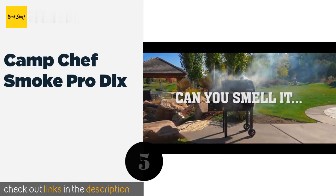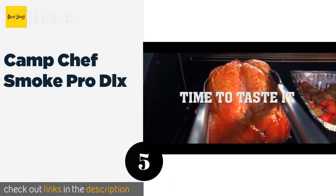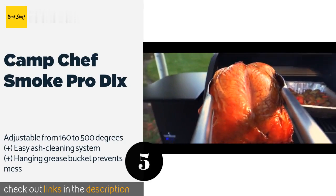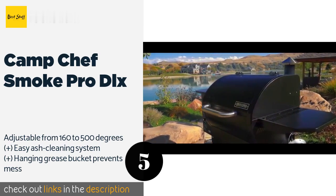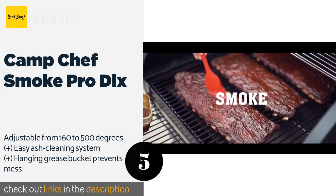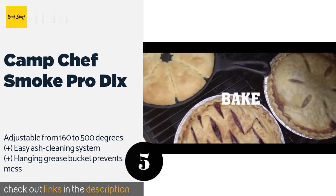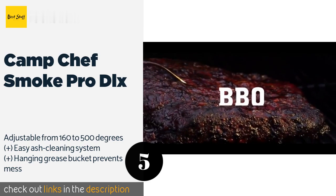The next one is the Camp Chef Smoke Pro DLX. The Camp Chef Smoke Pro DLX is among the most feature-rich options available. Its precise digital controller and automatic pellet feed make it simple for beginners or experts to put the perfect bark on medium to large cuts with ease. The price is around $499 — check out the product link in the YouTube description below.